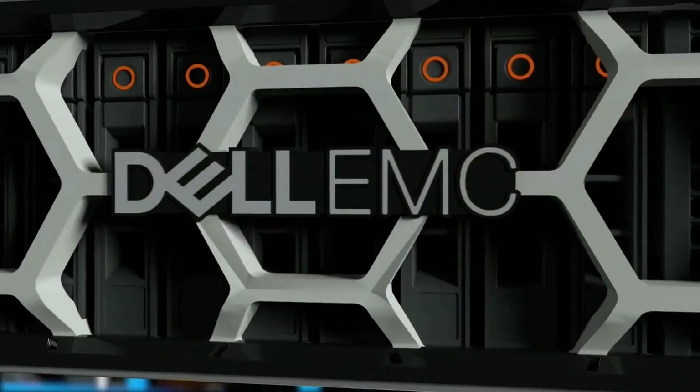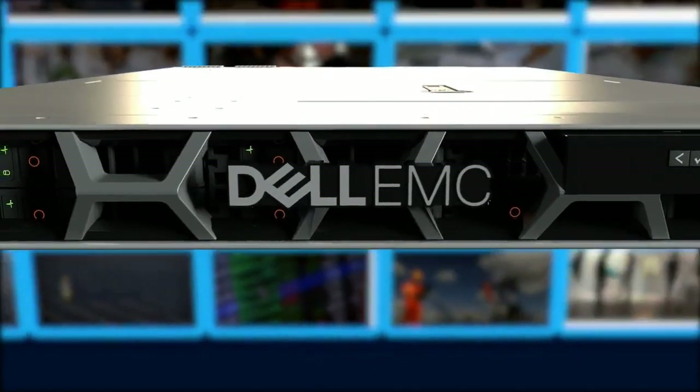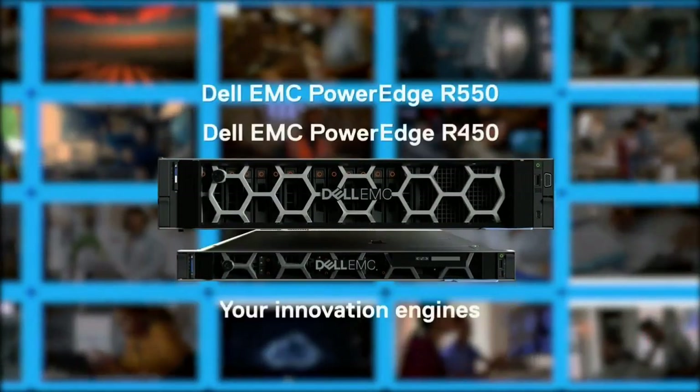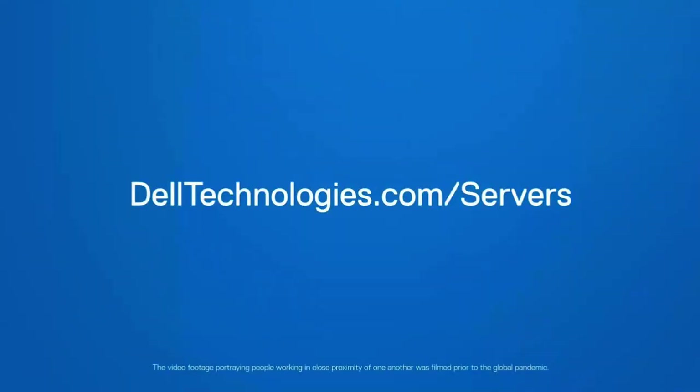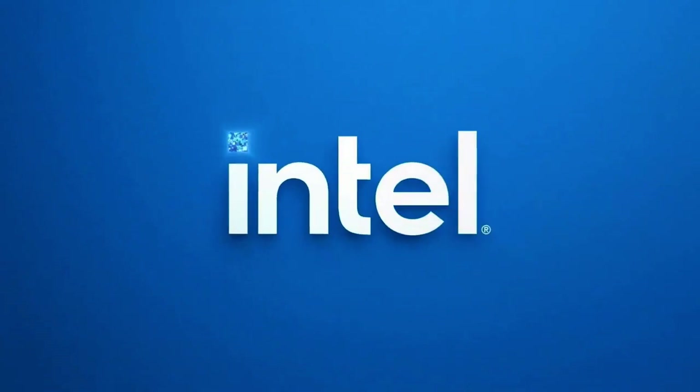And you always get the support you need with Dell Technologies Pro Support. Let's power your innovation with high-value, all-purpose PowerEdge servers that boost your competitive edge and drive your business well into the future.